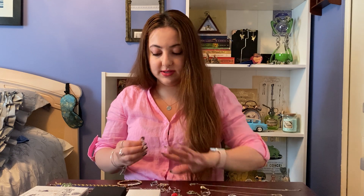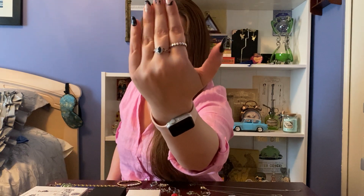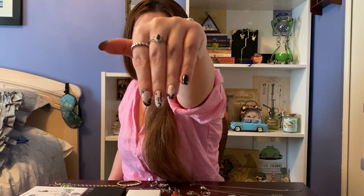Like I said earlier, I wanted to have a ring from all the houses, so I got one from the Hufflepuff candle, which I also really love. I think it's a really unique style and very not obvious that it's a Harry Potter ring — it looks like a vintage ring. It has a black stone with yellow sides.